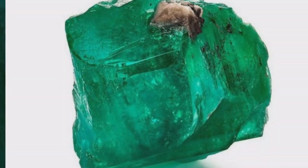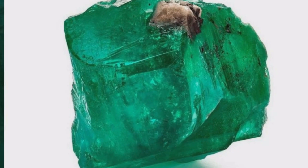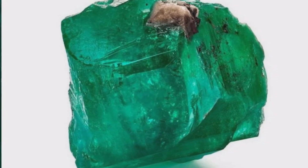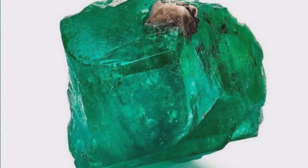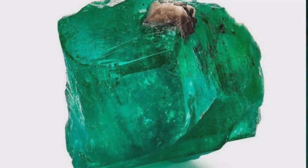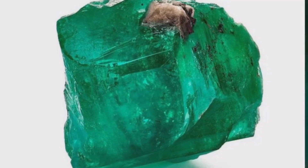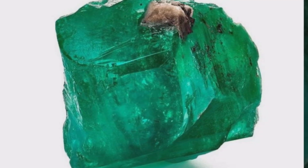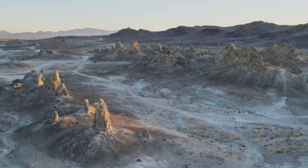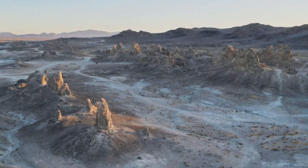The mineral beryl can come in many different colors, including green emerald, blue aquamarine, and pink morganite. Beryl is a mineral often used in jewelry, particularly in the form of emeralds and aquamarines. The different colors of beryl are caused by the presence of trace elements such as chromium, vanadium, and iron.